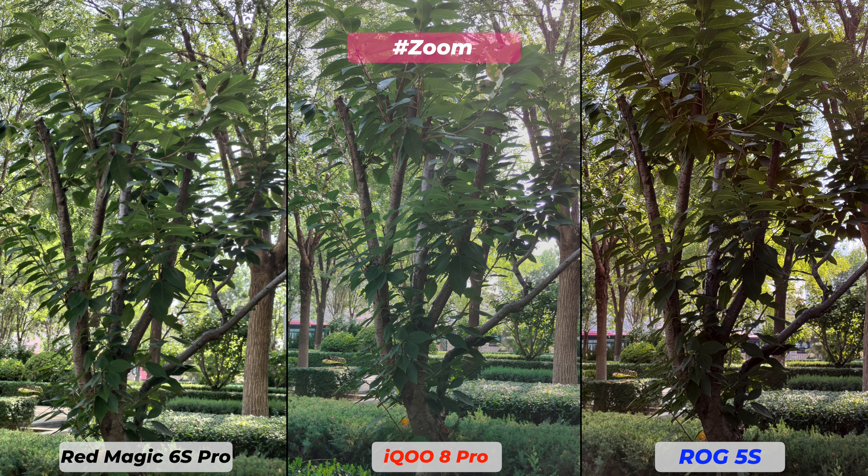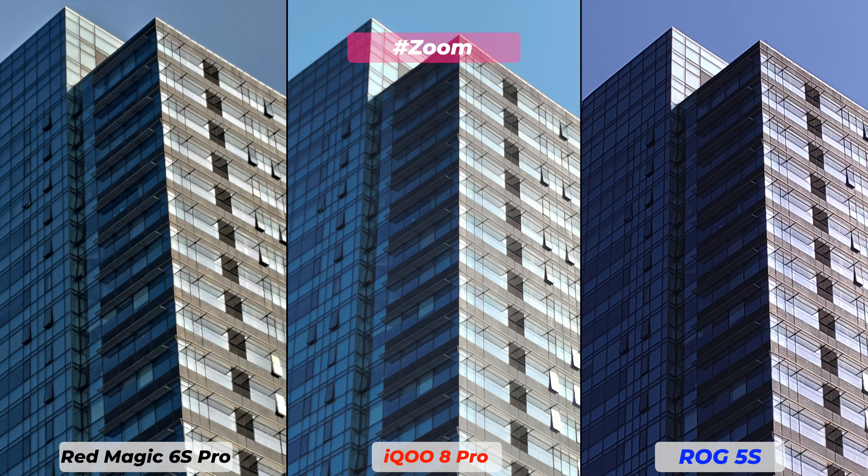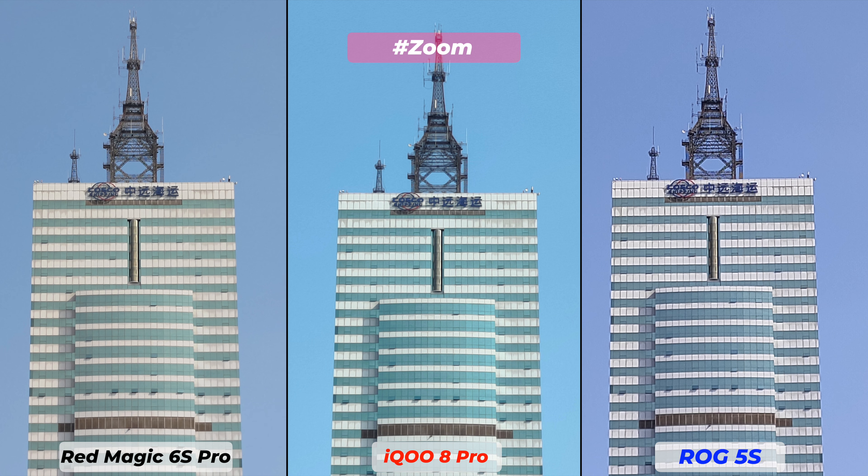Both Redmagic 6S Pro and Asus ROG 5S use their main sensor for zoom photos, so all attributes are almost the same. iQOO 8 Pro comes with a dedicated telephoto lens for 2x optical zoom and it does perform well — more details with sharp textures, though sometimes slightly overexposed with a human subject. When we go beyond 2x zoom, at 5x the differences are way more visible. What amazed me is the performance of ROG 5S — the Sony IMX686 has really performed well.